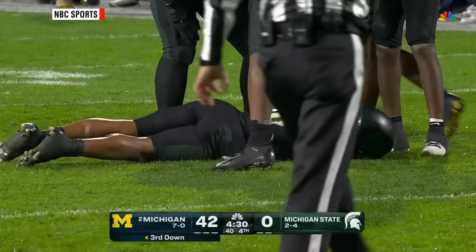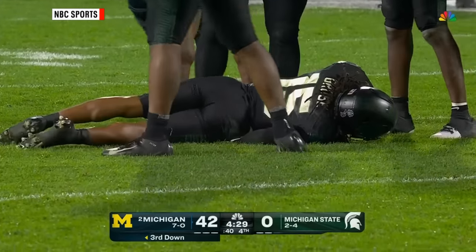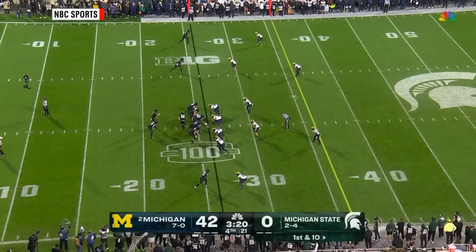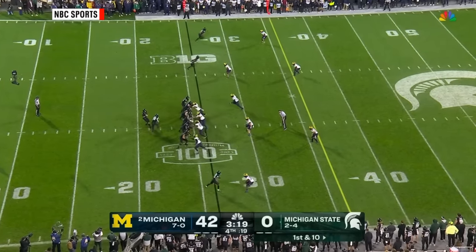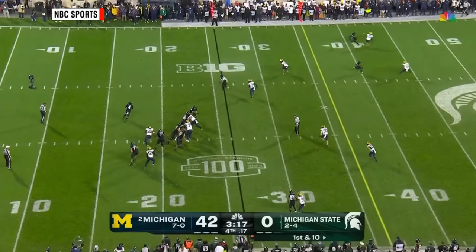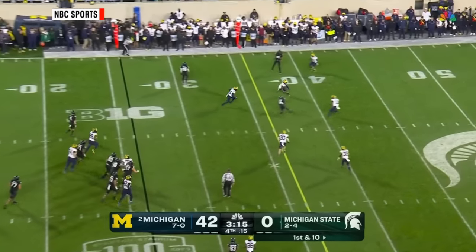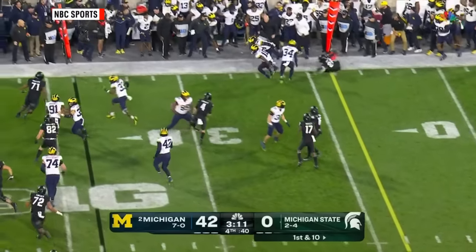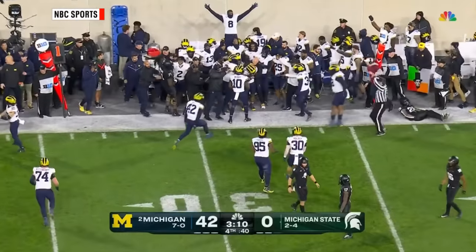For Tua Tagovailoa, there were so many question marks about whether he was going to flourish at this level and continue to get better. They're all the way in the top left corner of the stadium. Michigan State is kind of putting them in the corner — but it doesn't matter here on the tip drill: another interception, McBurrows takes it away.